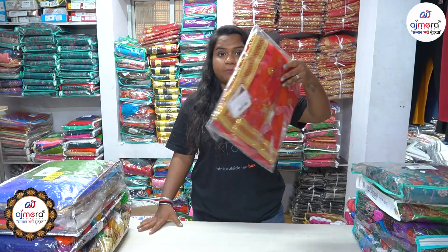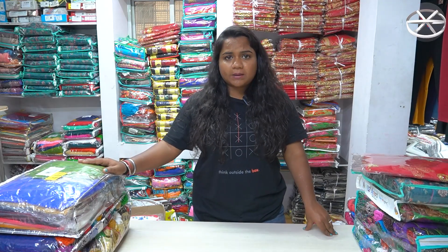I have brought special Dupatta collections for your demands — very beautiful collections are available. We have cotton fabric, chiffon fabric, georgette fabric, and a little bit of Banarasi pattern or bridal pattern. Whether you need sets of 12, 20, or 25 pieces, you will get different colors — red color, pink color, green color — you can pick different colors.